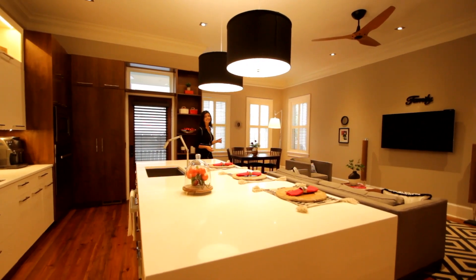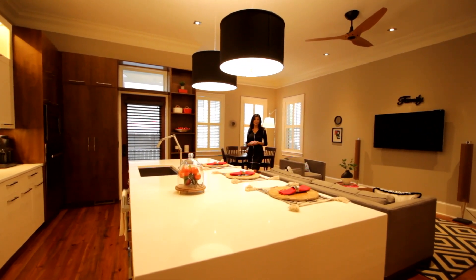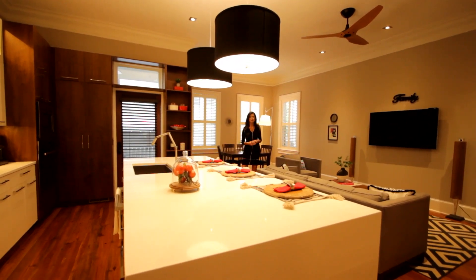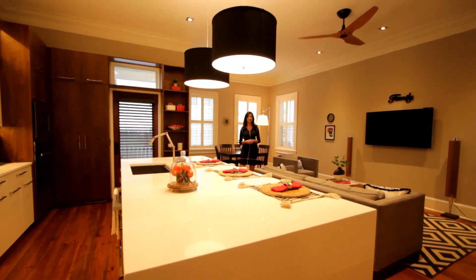Flowing right here into the entertainment area, you can be sure that you will be enjoying this home for days, months, and years to come. Everyone will want to gather here. It's going to be the favorite room of the house, I can guarantee you.